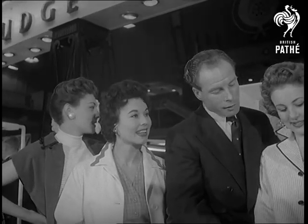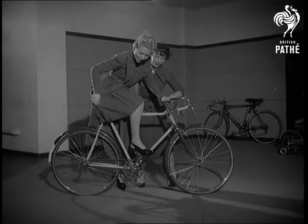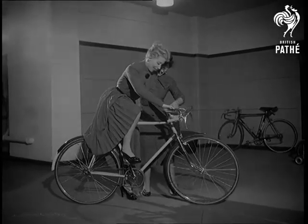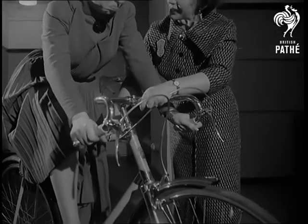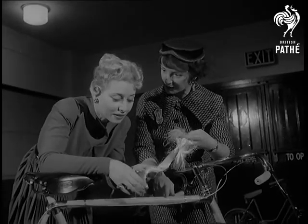Over now to a rival cycle firm, Hercules. A trick up their sleeve is Eileen Sheridan, Britain's greatest woman cyclist, who explains to French stage star Irene Hilda the 5,000-pound glass bike, whose frame is made of thousands of fibre strands.